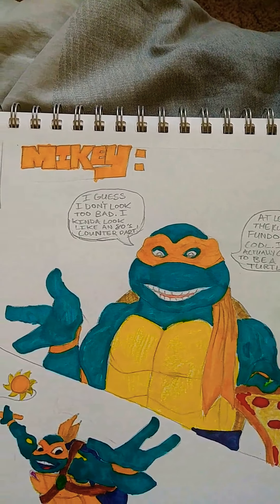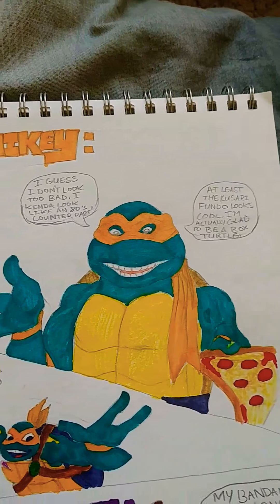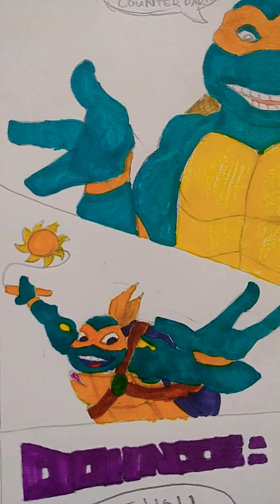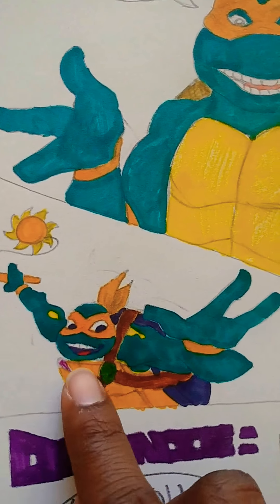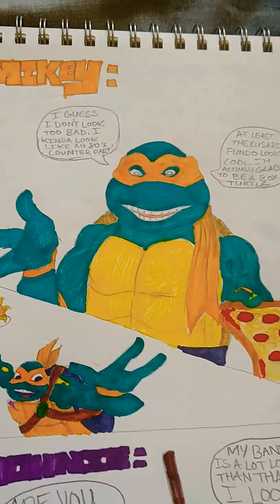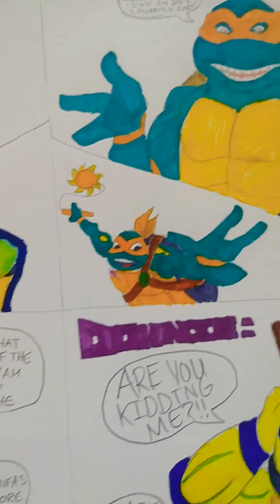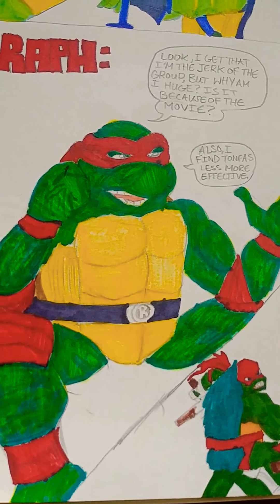Now let's go over to Michelangelo. He thinks it looks awesome, he thinks it looks good — he doesn't look that bad because he looks more like an 80s counterpart. Here's the new Michelangelo — he's a box turtle. I gotta get every detail right including the T emblem. Here's Mikey's opinion: he thinks it looks good, and the Kusari Fundo as well — look at that.